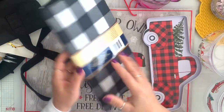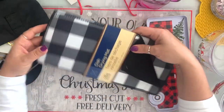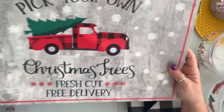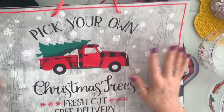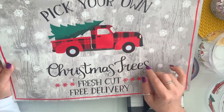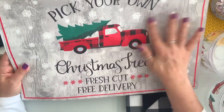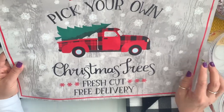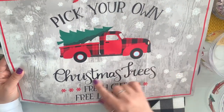I got this dish drying mat — they didn't have the red and white in my store so I grabbed the black and white. I also have this Christmas bag — my store was still putting Christmas bags out. This was in the Scarborough location where I went with my cousin. I found this and thought it will make a great frame. It's so cute and I love the checkered. It says 'pick your own Christmas tree.'